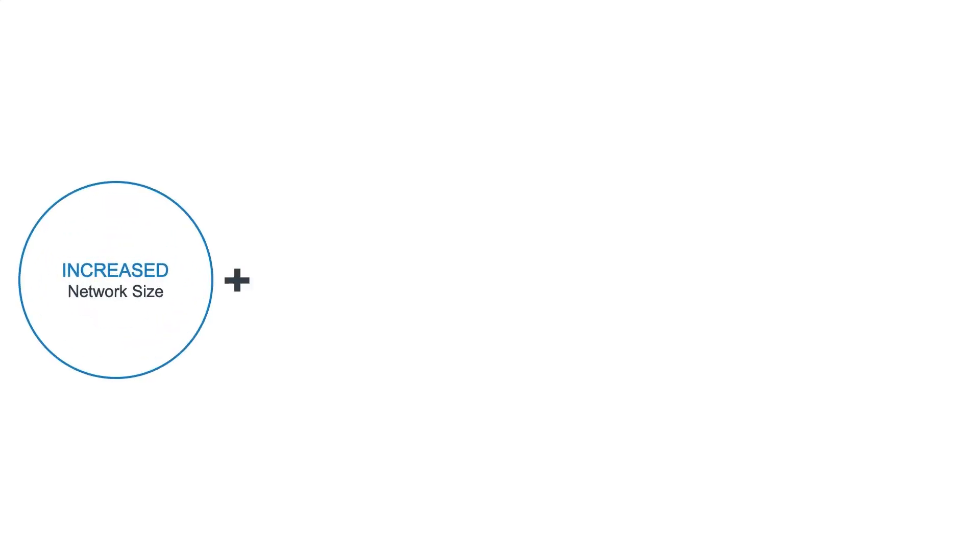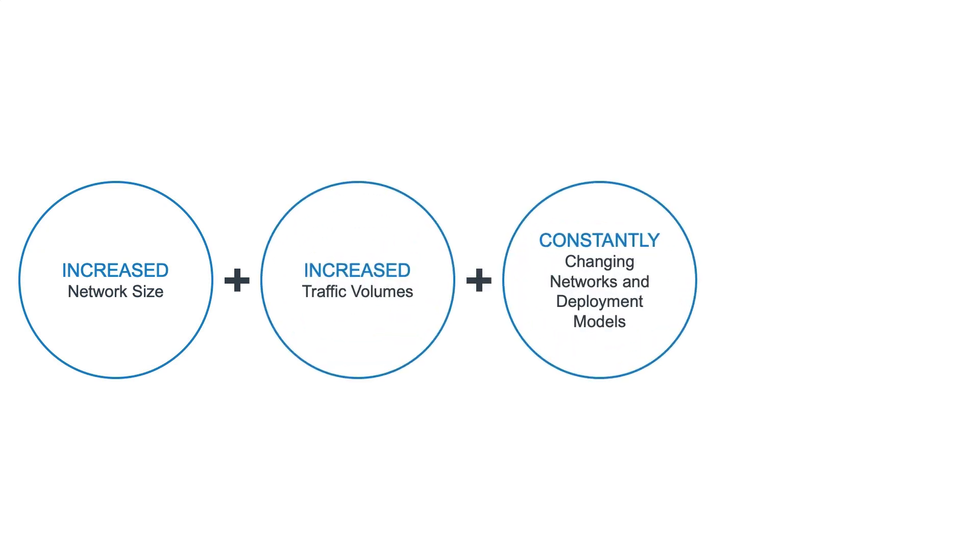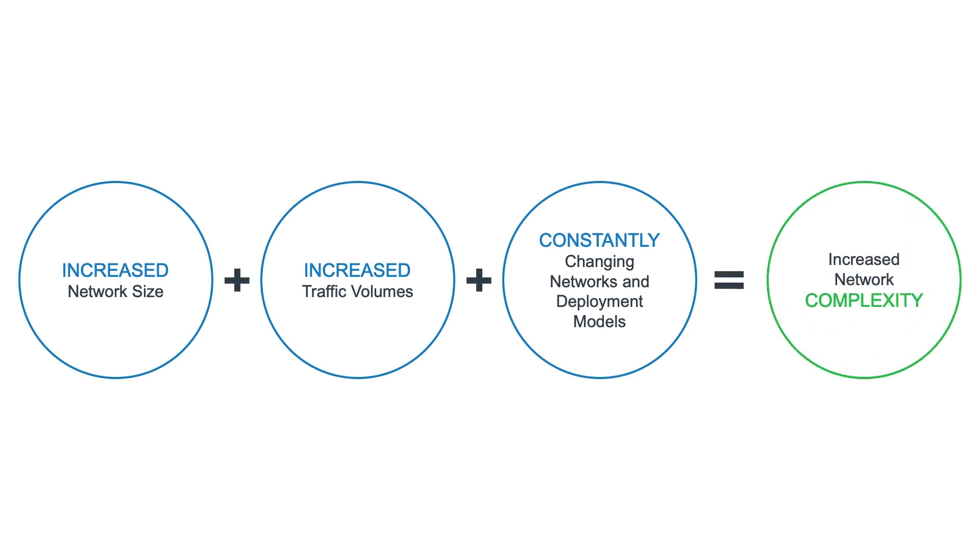We start by looking at how the market is driving the need for network slicing. Increased network size, increased traffic volumes, and constantly changing networks and deployment models through hybrid to cloud infrastructure all contribute to increased network complexity.